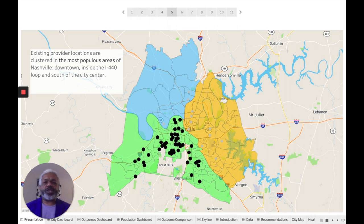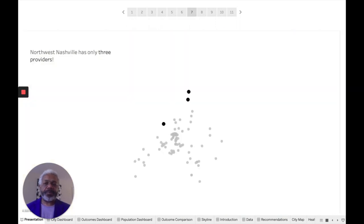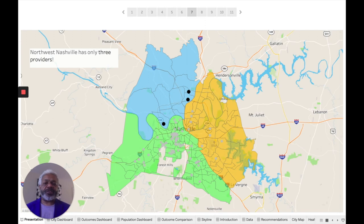This map shows the providers in the most populous locations of town. This green area is where most of the people live and where most of the healthcare providers are clustered. Moving to the east side of Nashville, we can see there are fewer providers — a lot of them inside the Briley Parkway Loop, a few on the outside of the loop towards the airport. Northwest Nashville has just three providers.